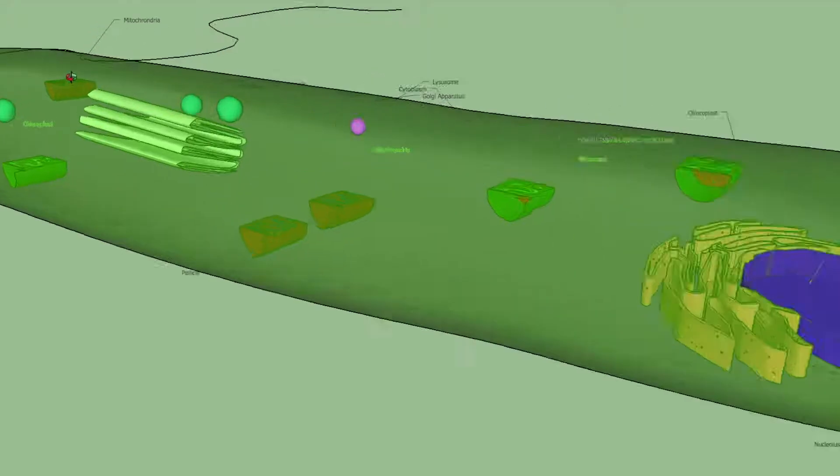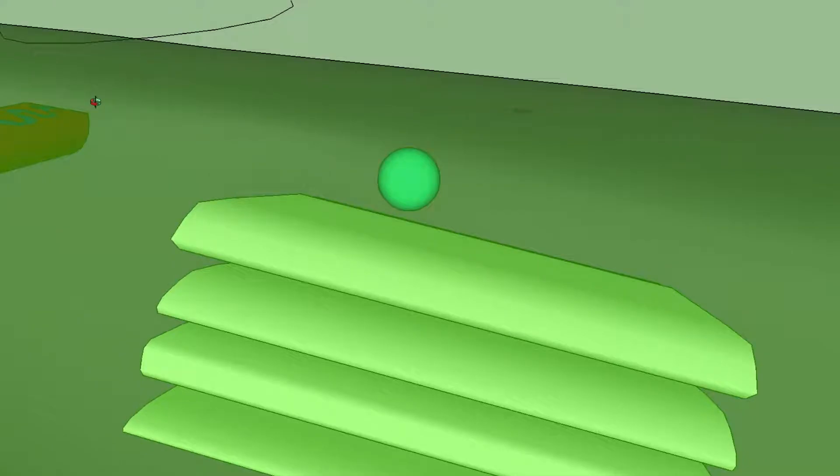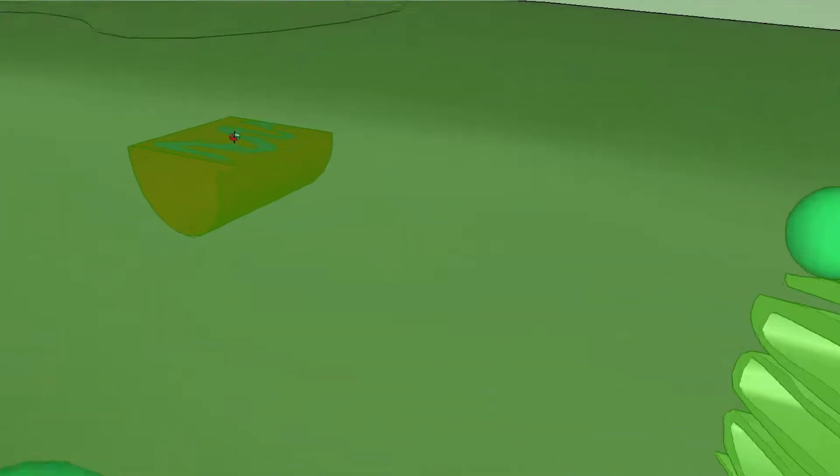These are mitochondria, which act as the power plants of the euglena cell and allow it to obtain energy from foods that it catches and digests.